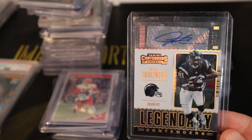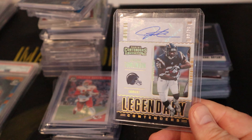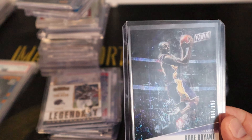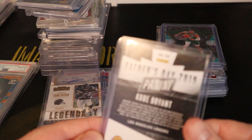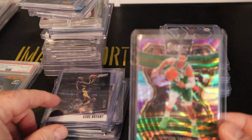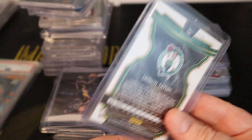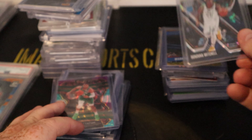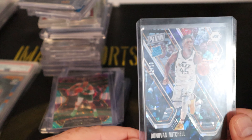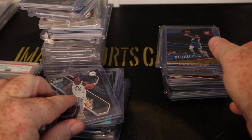Next is a LaDainian Tomlinson — a legendary Hall of Fame running back — numbered 29 out of 10, hard to read. A Kobe numbered to 199, the 2019 Father's Day card. Then a Tatum Select variation — blue and purple, not numbered. A Donovan Mitchell Panini with the rated rookie stamp, numbered to 10 — could be a big card one day.